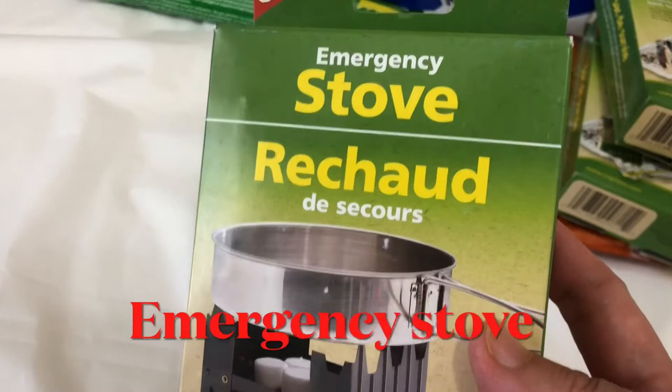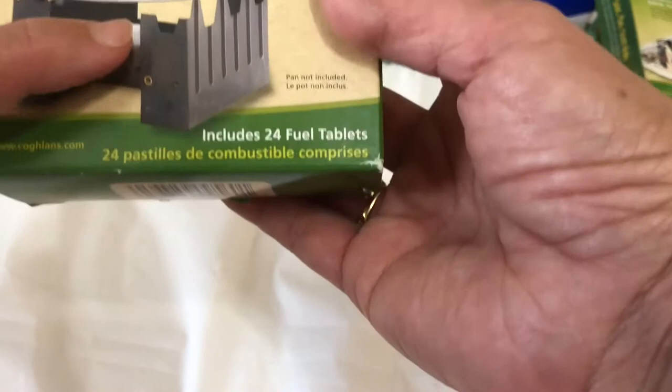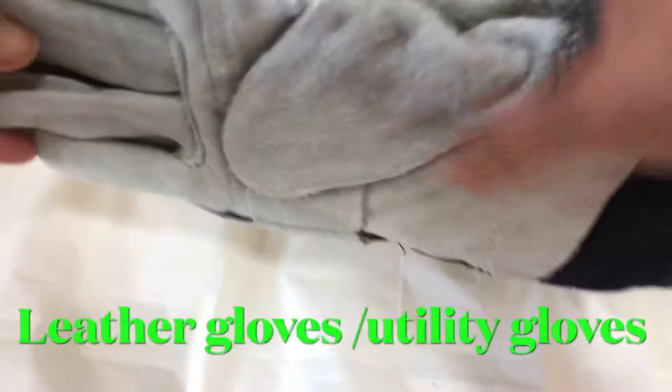There is an emergency stove — this one is really amazing. It includes fuel tablets, so if you need to heat your food you can use this stove.